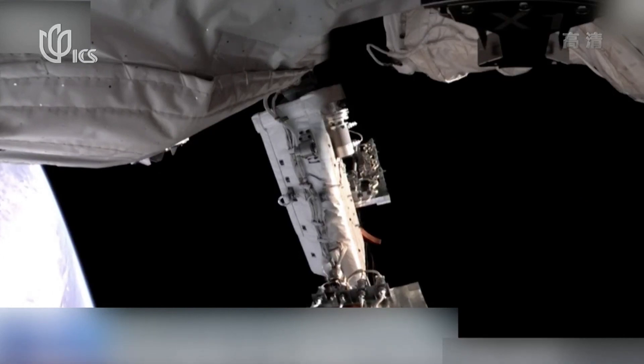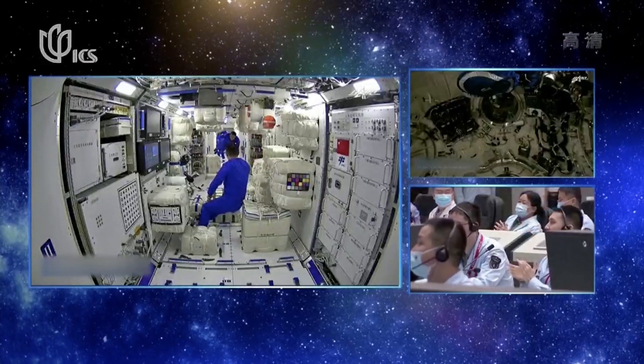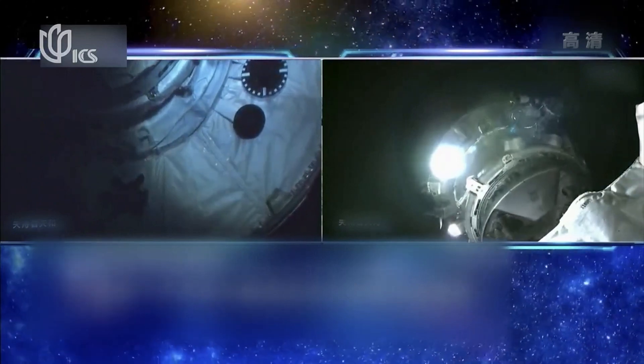Later, they will carry out experiments and training for spacewalks. More than 160 packages, including supplies and equipment for experiments, were delivered to the space station in late May.